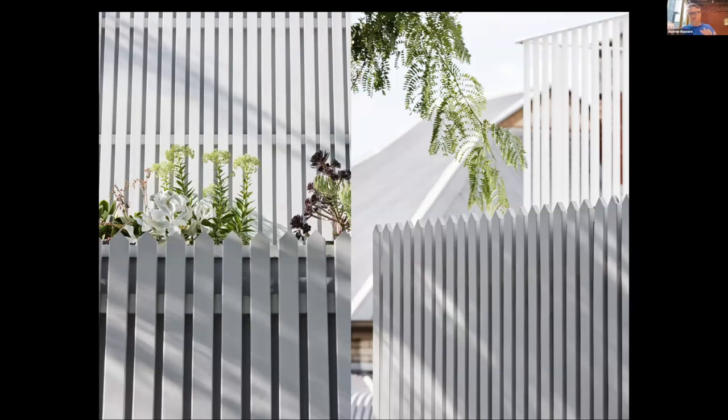Beyond that screen, the functional waterproof line is a simple painted cement sheet with really high value insulation behind that. And like all screened rain shields, it's allowed us to put a lot of the services on the outside of the building rather than burying them in the building, which makes it a bit cheaper to build and very easy to service as well.